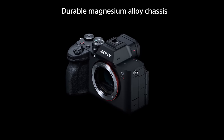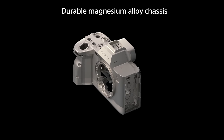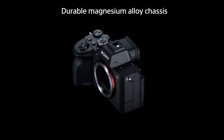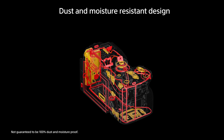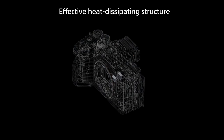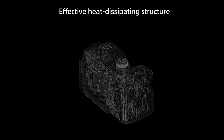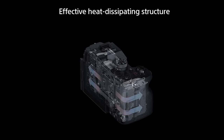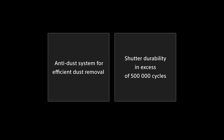The Alpha 7R Mark V can be used for shooting in severe professional situations with confidence. With its magnesium alloy exterior and dust and moisture-resistant design that enables shooting in harsh environments, along with Sony's proprietary heat-dissipating construction that enables over 30 minutes of shooting even at 8K, the camera boasts a high level of reliability that allows it to be used with confidence, even under professional conditions where it is constantly exposed to challenging shooting environments.